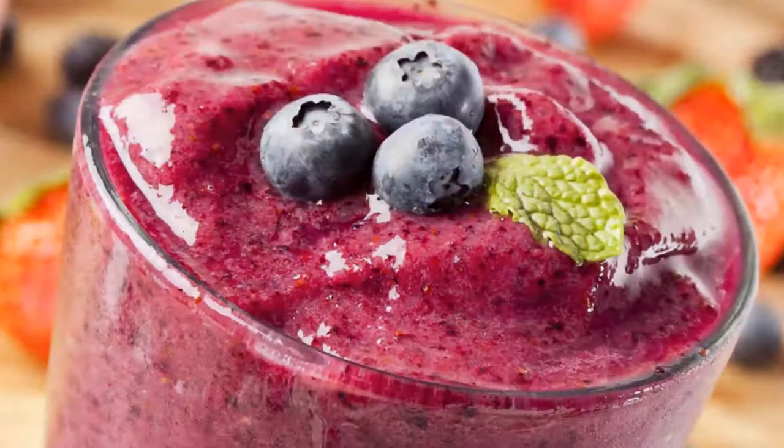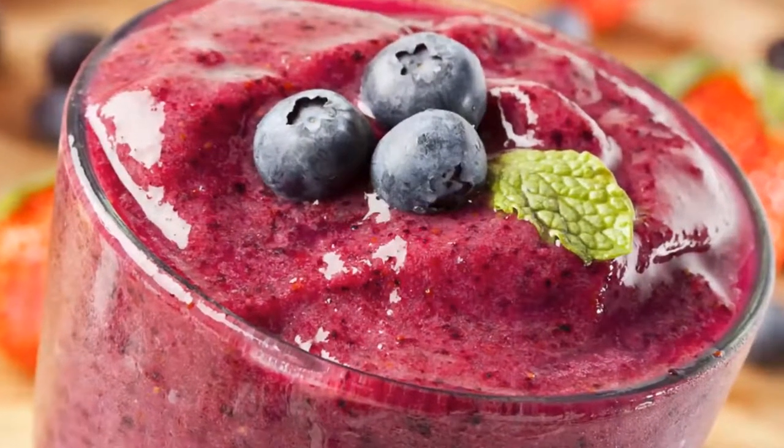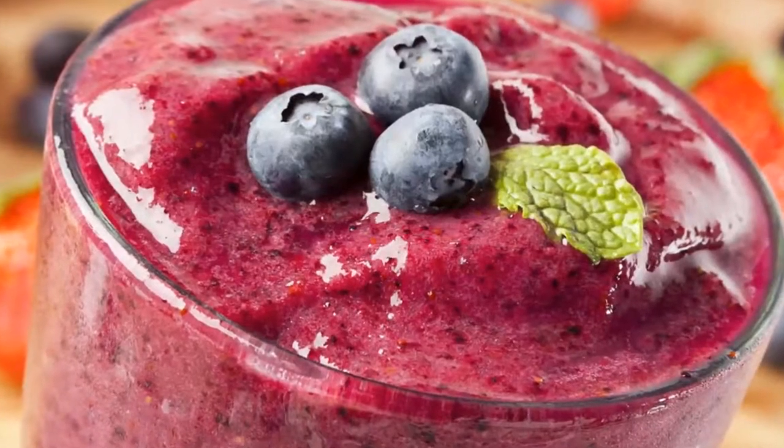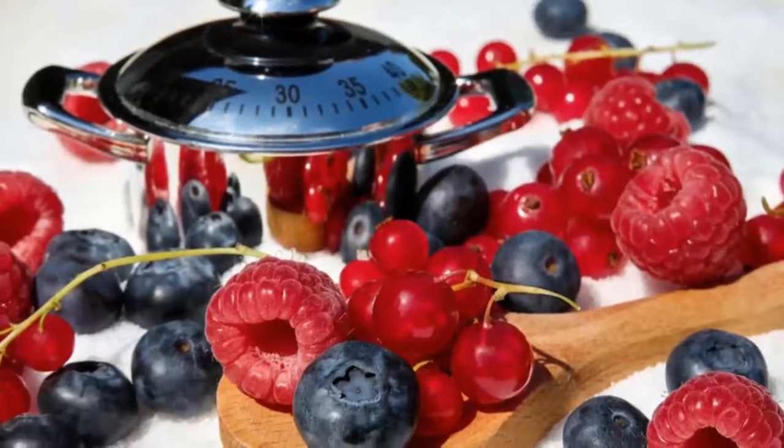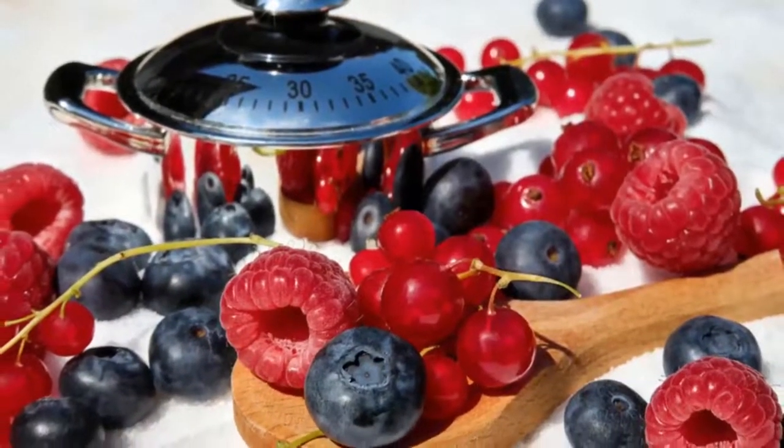Blueberries grow in forests of the United States and Canada. These berries are rich in antioxidants and protect from any cellular damage that can lead to disease. Here are some tips and recipes for blueberries — it is always good to eat fruits in their best season.